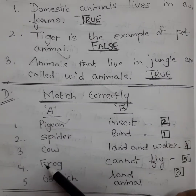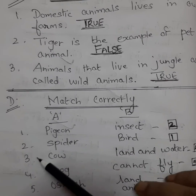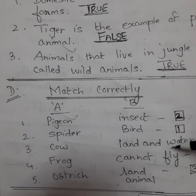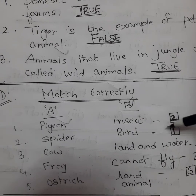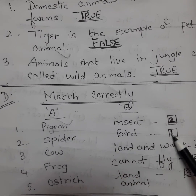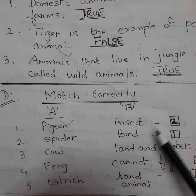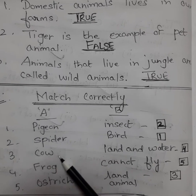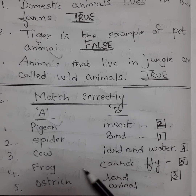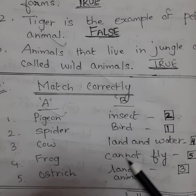Exercise D: Match correctly. You have two columns A and B. Column A has: pigeon, spider, cow, frog, ostrich. Column B has: insect, bird, land and water, cannot fly, land animal. Pigeon is a bird — write one in the box. Spider is an insect — write two. Cow is a land animal — write three. Frog lives in land and water both — write four. Ostrich cannot fly — write five.